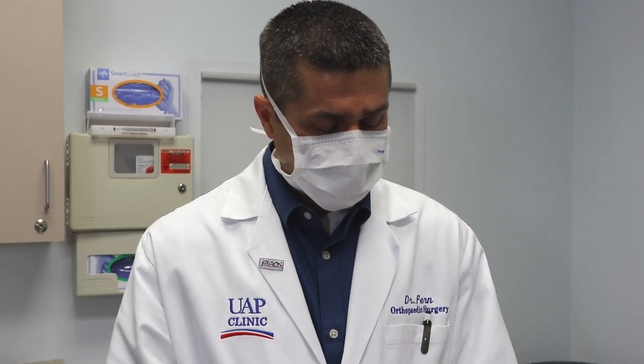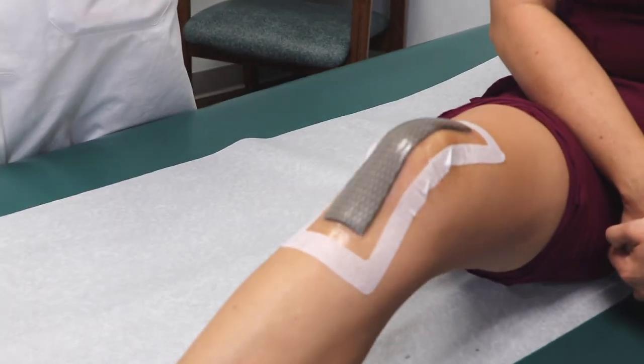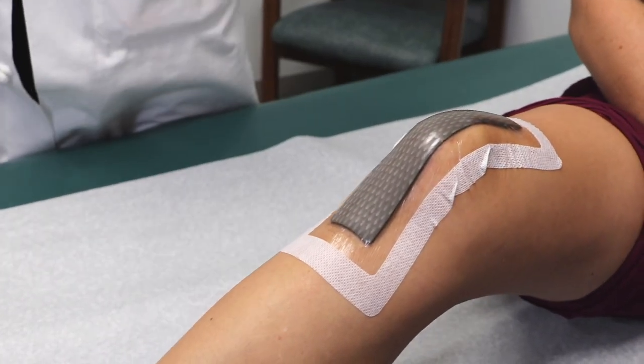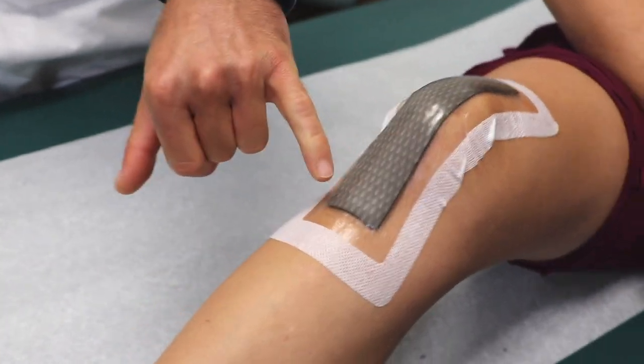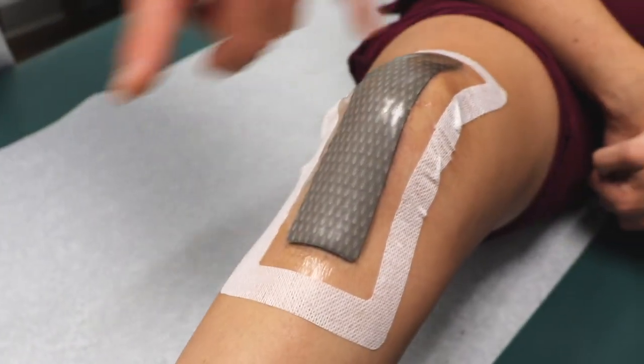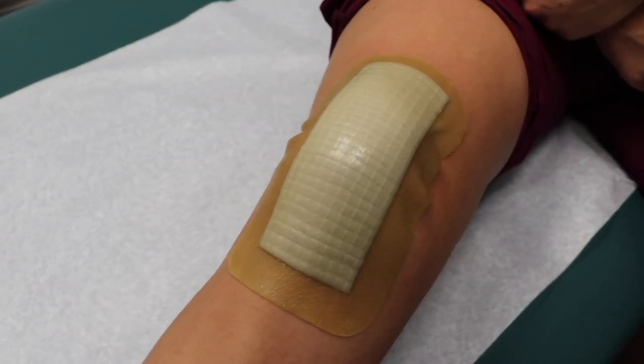In this instance we actually have one of the dressings on our staff. This is Marie — she's helping us out today. You can see one of the Therabon dressings on her knee, as if she had a knee replacement, and you can see that the dressing itself is completely intact. The edges are sealed all the way around and it is completely waterproof and okay for showering.